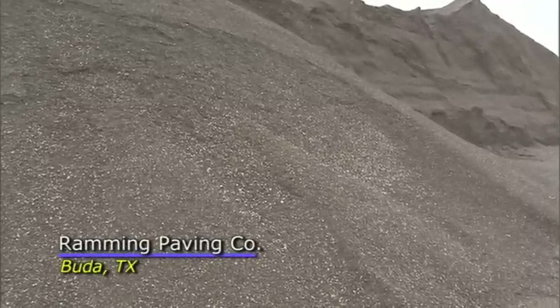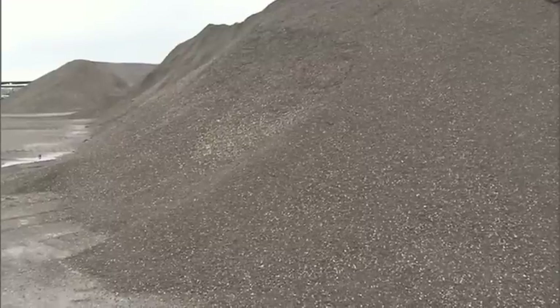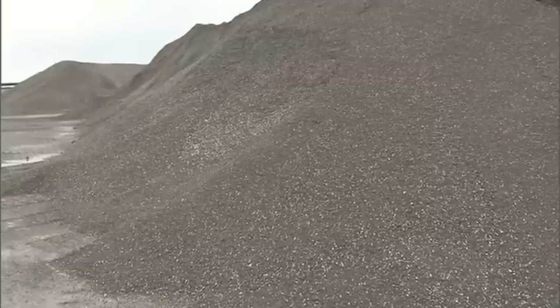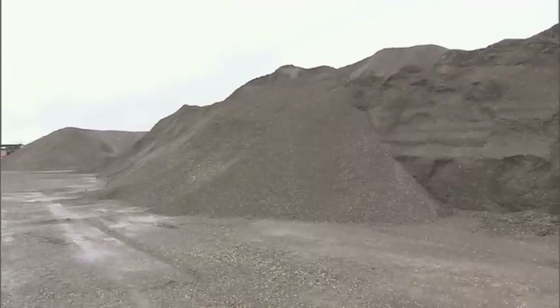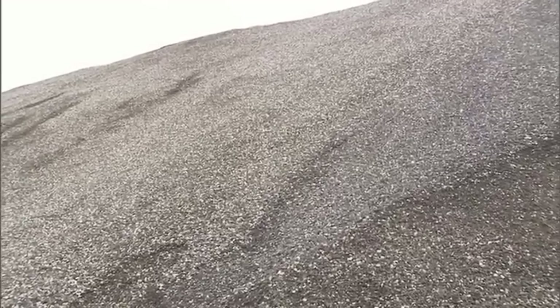Another aspect of the project is how we manage RAP stockpiles. It goes back to a quote from Don Brock, who said we have to start treating our roads as assets, not consumables that we just use up and throw away. Once we change our mindset about that, we look at that material differently and start to take care of it, because we know we can use it again. That has led us to a lot of best practice management techniques.